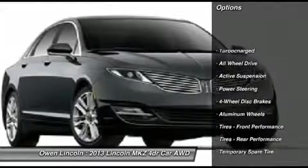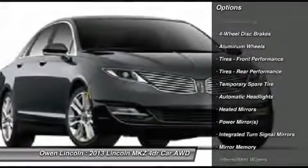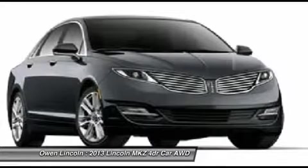Exterior, Interior, Power Drive and Pass Seats 10-Way, Heated Power Mirrors with Memory, Dual Zone Electronic Auto Climate Control, Heated Leather Trim Seats, and Security Approach Lamps.